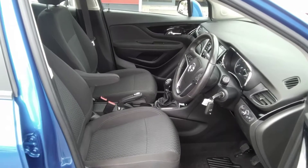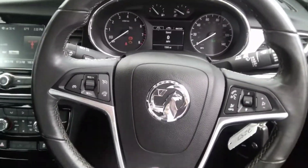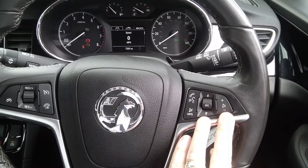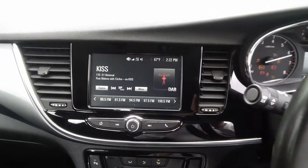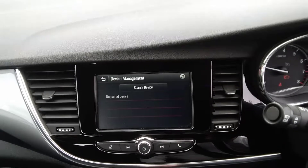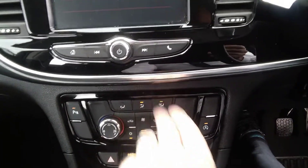Moving inside, this Mokka X active model is finished in grey cloth trim. It has a driver's armrest as well as a myriad of other features. A leather-covered steering wheel with cruise control and speed limiter functions to the left, and full Bluetooth audio controls to the right. The centre console houses the AM/FM DAB radio system, with Apple CarPlay and Android Auto functions as well as mobile phone Bluetooth. It also has dual-zone climate control air conditioning, allowing you to alternate the temperature between the left and right-hand side of the vehicle depending on comfort.